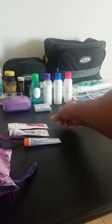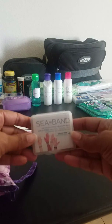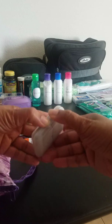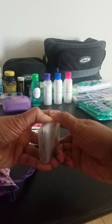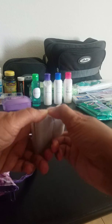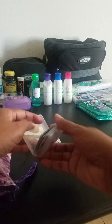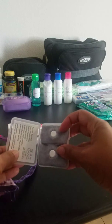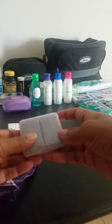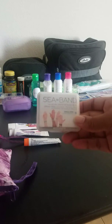I also keep C-bands in here. You never know when you may feel nauseous or what may overcome you while you're traveling. You can find these at Walgreens — they are C-bands that you put on your wrists to help prevent nausea.